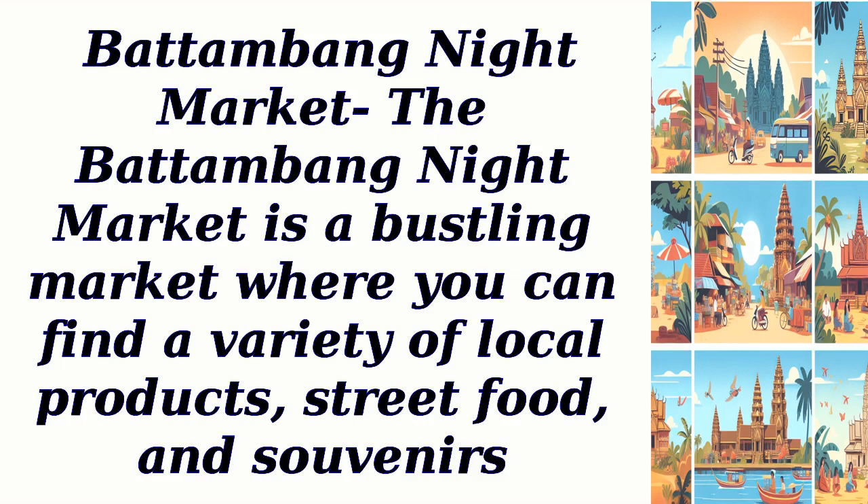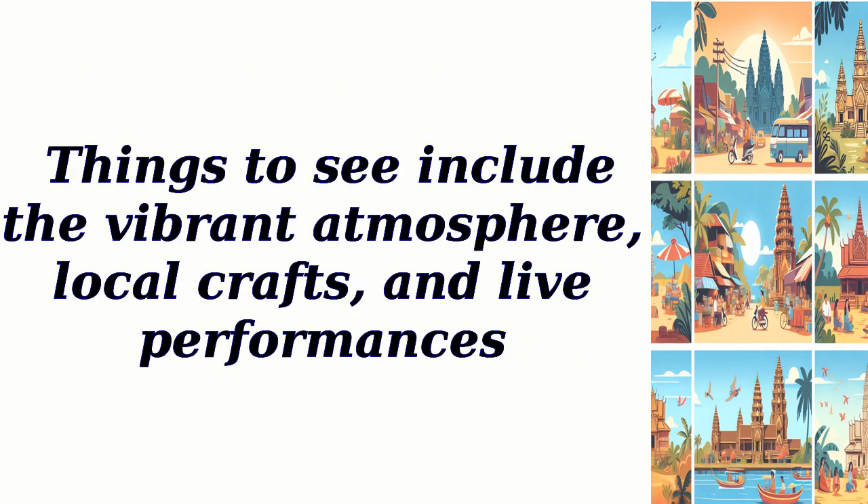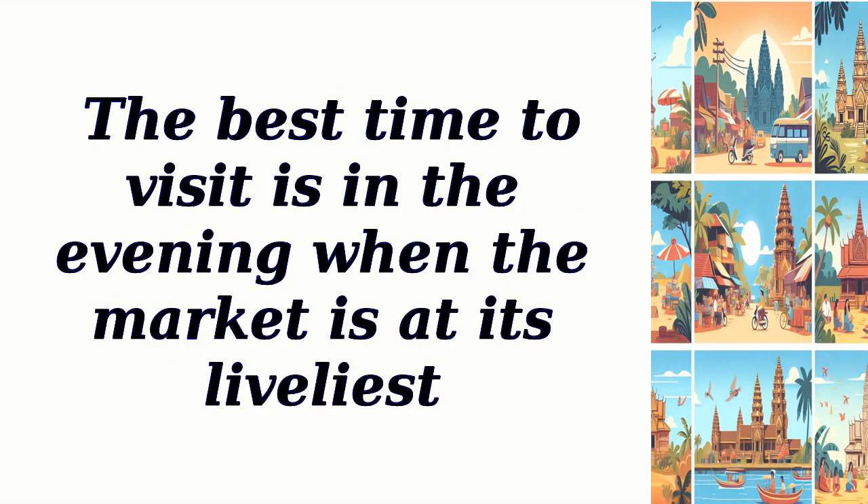The Batambang Night Market is a bustling market where you can find a variety of local products, street food, and souvenirs. Things to see include the vibrant atmosphere, local crafts, and live performances. The best time to visit is in the evening when the market is at its liveliest.